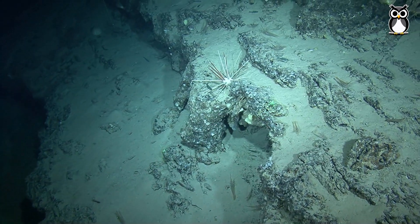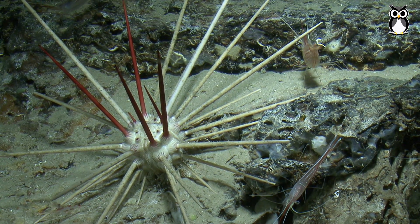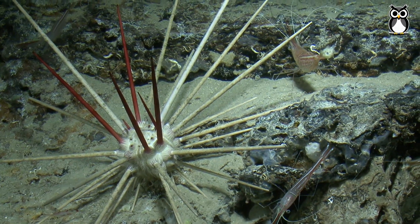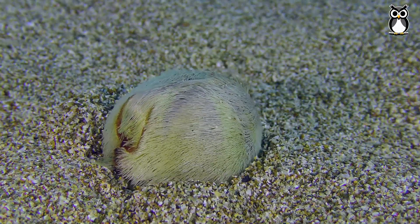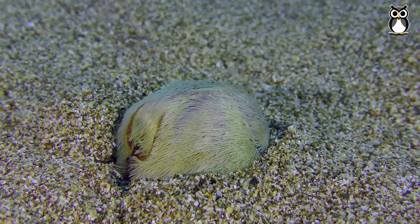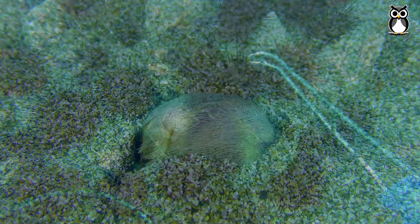They play a very important ecological role. They eat algae and help keep it under control. They're also food for many other animals. But they are under threat — climate change is warming and acidifying the oceans, which harms sea urchins and many other marine species.